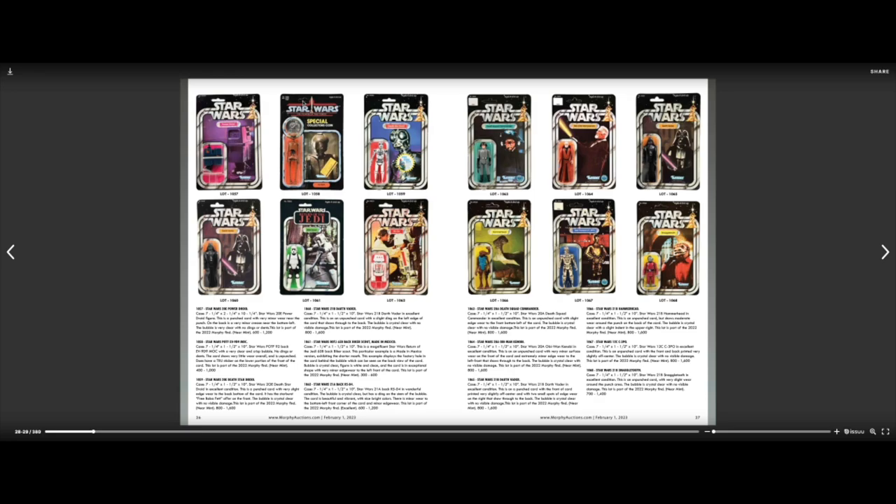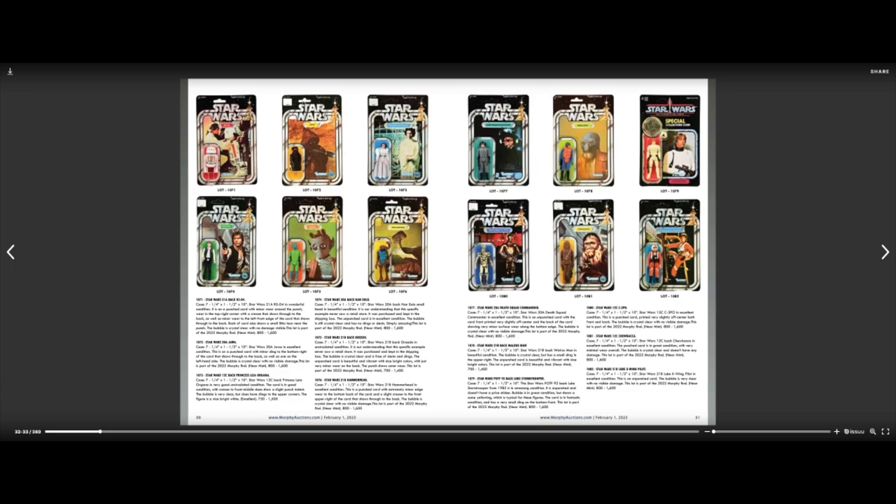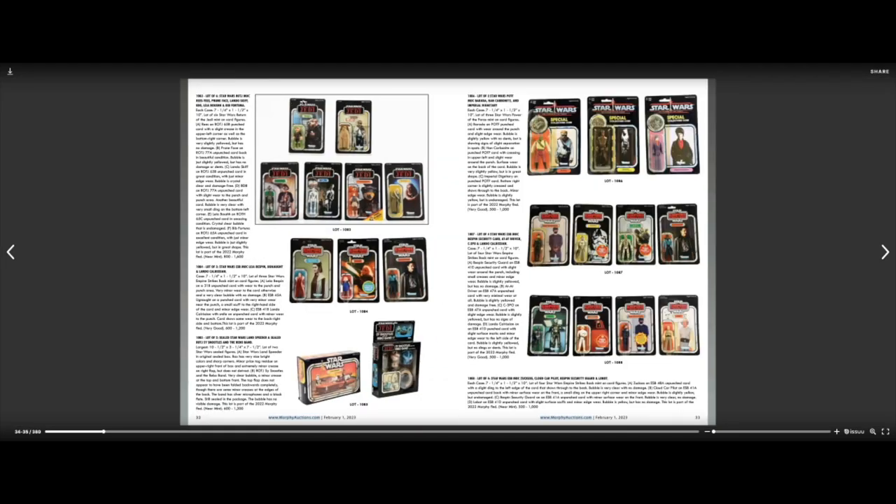Now we're starting to see some Return of the Jedi ones. That Power Droid on the upper left — I have that one. Hammerhead, I believe I have. There's another Luke Skywalker Series 1 Star Wars figure estimated at $10,000 to $20,000 again. Now we've got some of the actual toys here — that Land Speeder on the bottom left page, that's really cool. I actually think the toys are even more interesting than the figures. Then we've got a bunch of Empire Strikes Back ones.